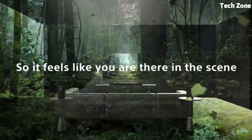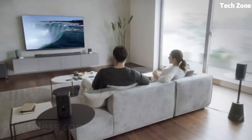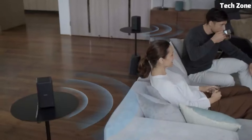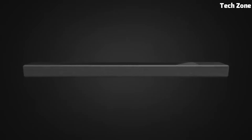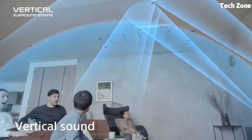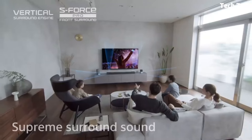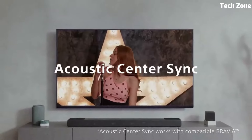The S-Force PRO front surround and S-Force rear surround technologies expand the soundstage. The soundbar incorporates advanced acoustic beam technology for precise audio placement. With Bluetooth, HDMI ARC, and wireless connectivity, it seamlessly pairs with various devices. The HT-A7000 is an audio powerhouse that transforms your home into a theater-like setting, delivering an elevated audio journey.